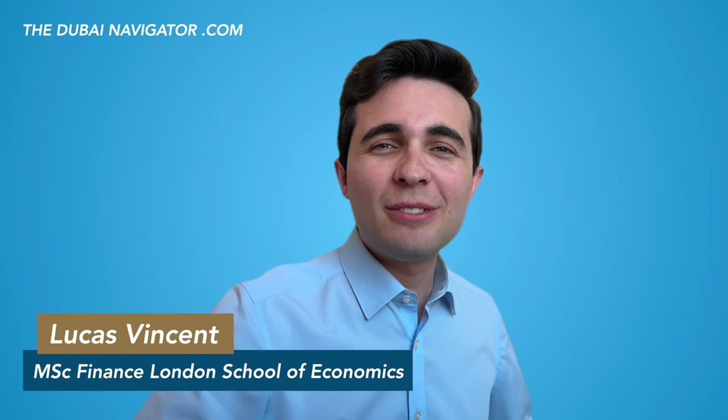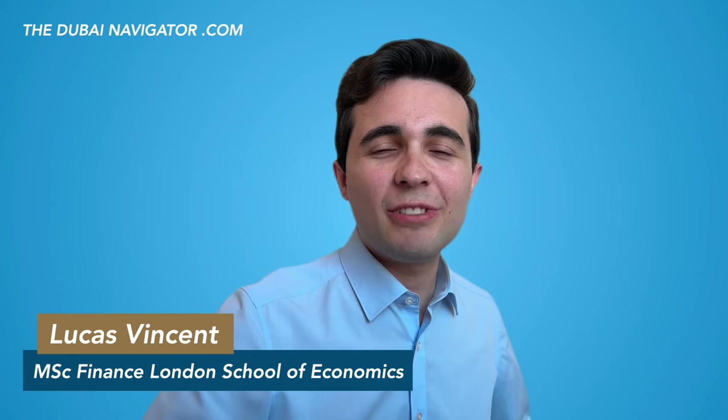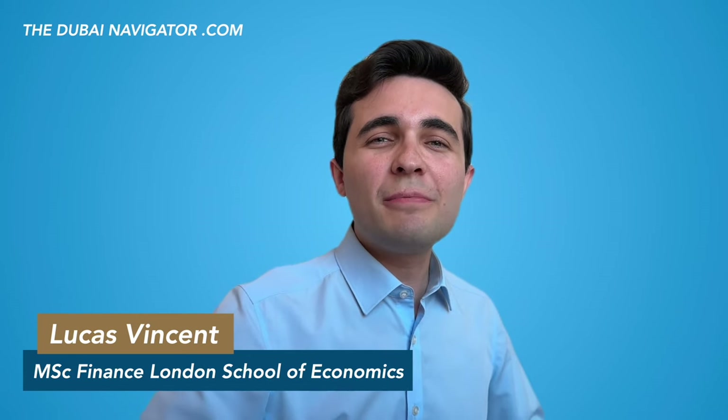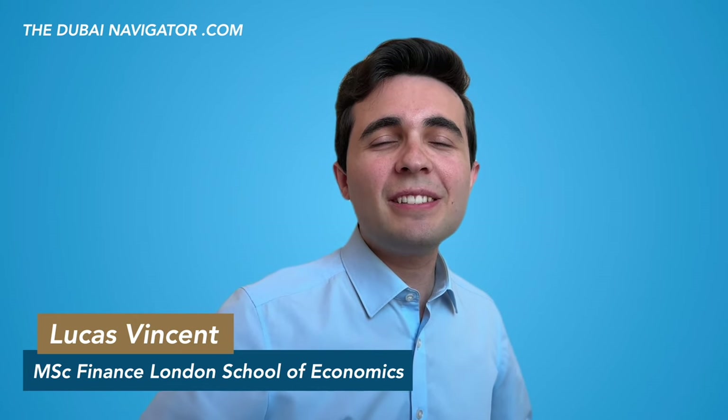Welcome to the Dubai Navigator. My name is Lukas Vincent. In this video, we are going to cover and explain the history and highlights of every major neighborhood in Dubai. We could have made this video many hours long, but for your sake, we summarized it as much as possible.